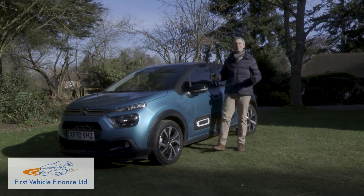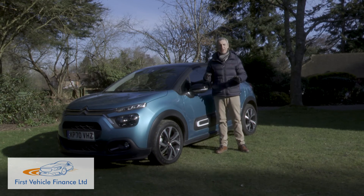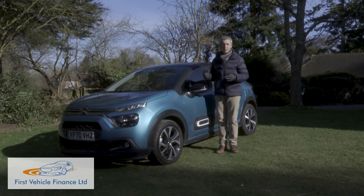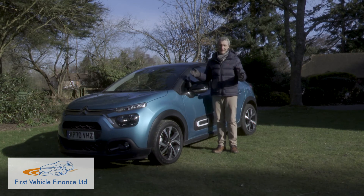All of which leaves us, from an objective point of view, noting that this C3 isn't the best car in the class. Subjectively, though, you could easily argue that there's nothing in this segment to touch it. It all depends on how you view the automotive world — we think that this C3 makes it a brighter place.